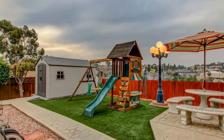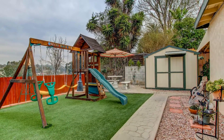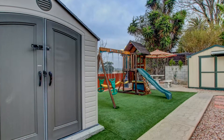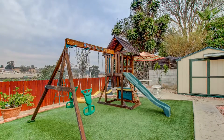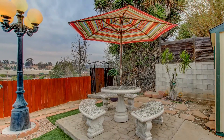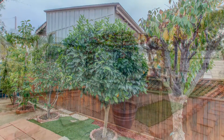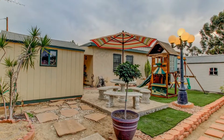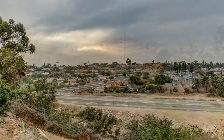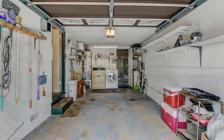There are two sheds in the backyard, both with their own power — one is currently being used as a workshop. Lining the yard, we have several fruit trees including Gala apple, navel oranges, avocados, and plums. In addition to this oversized lot, there are no rear neighbors and plenty of privacy.